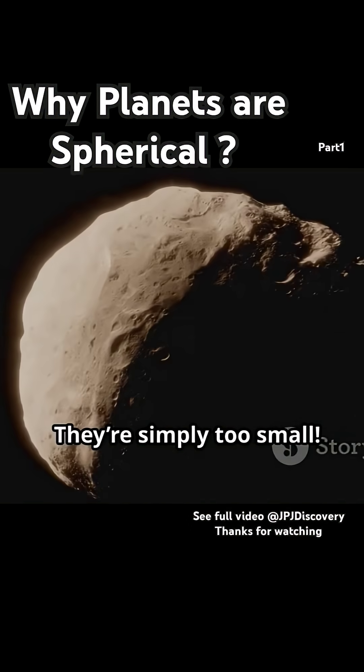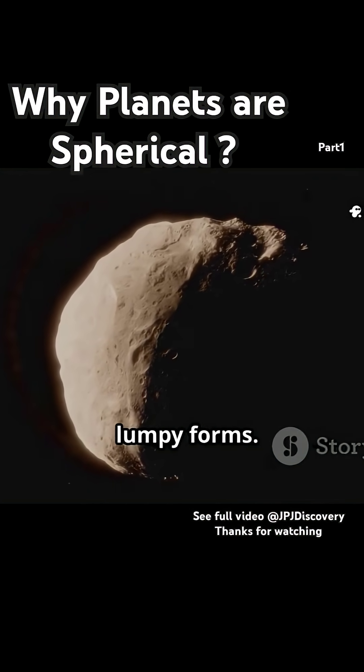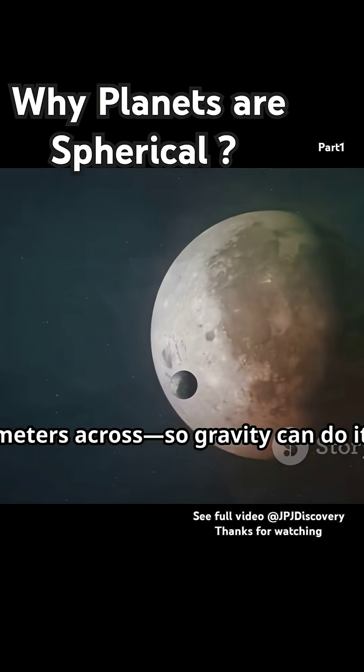Why? They're simply too small. Their gravity isn't strong enough to pull them into a round shape, so they keep their weird, lumpy forms. For a world to become round, it needs to be big enough — think hundreds of kilometers across — so gravity can do its thing.